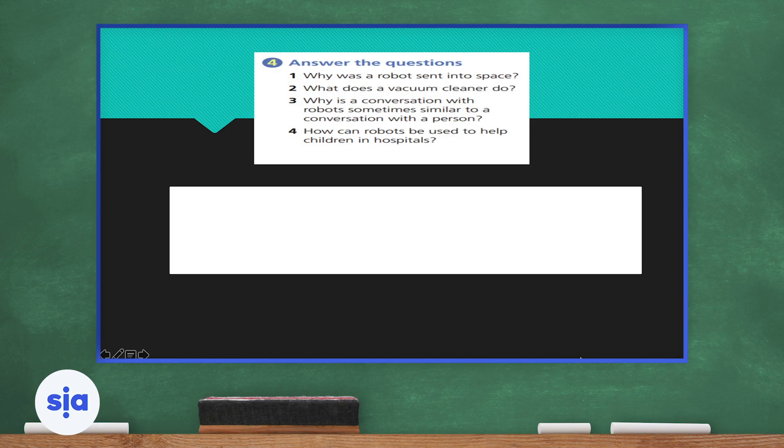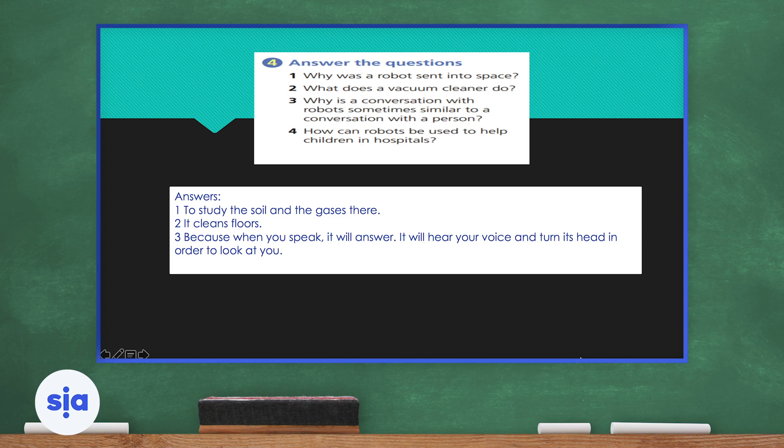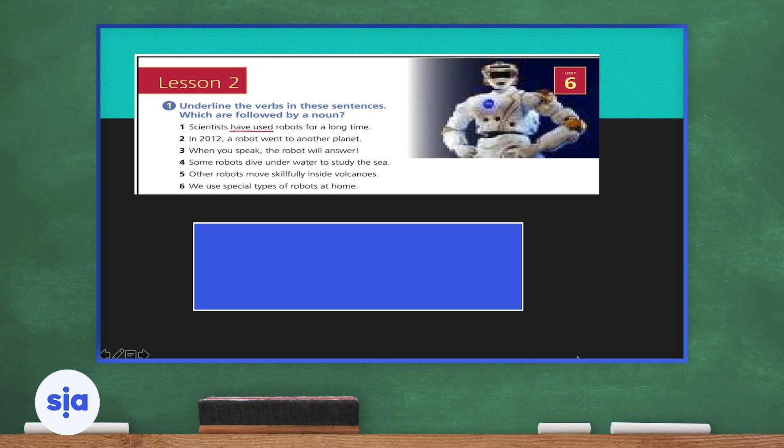Let's jump to Exercise 4 and answer the questions. Why was a robot sent into space? The robot was sent to space to study the soil and the gases there — and probably because it's safer to send robots than people. What does a vacuum cleaner do? A vacuum cleaner cleans the floor. Why is a conversation with a robot sometimes similar to a conversation with a person? Because when you speak it will answer, hear your voice, and turn its head to look at you. How can robots help children in hospitals? They can act like toys and entertain the children.